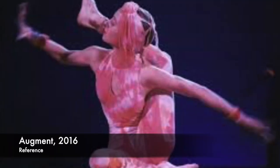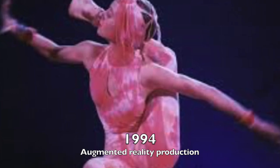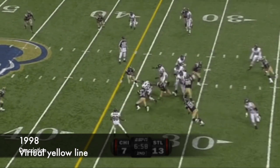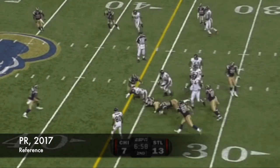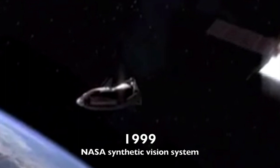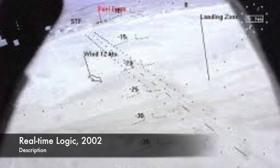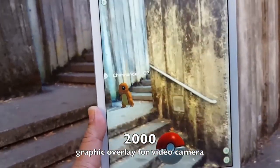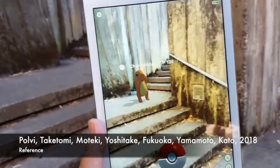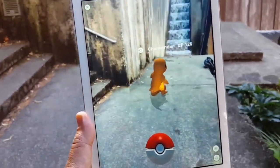In 1998, augmented reality hit mainstream media, and the NFL used a virtual yellow line to mark where the first down was located. In 1999, NASA developed the X-38 spacecraft that used a hybrid synthetic vision system, which used augmented reality to overlay map data in the visual field to help navigate the spacecraft back to Earth. In 2000, Hirokazu Kato created software that overlays computer graphics on a video camera, a system that is still used to complement current augmented reality systems.